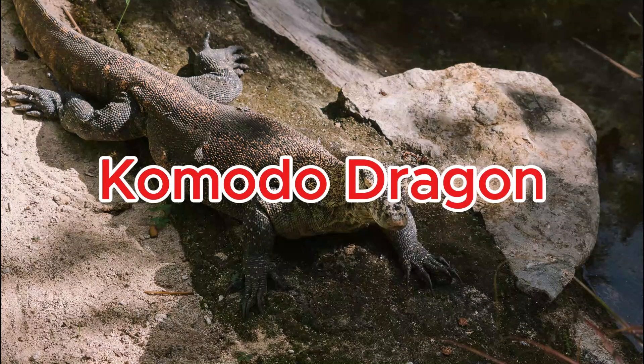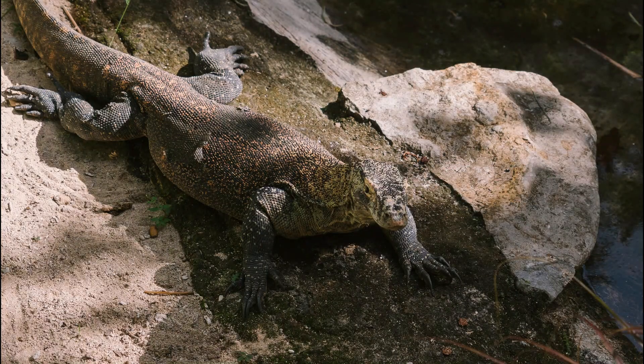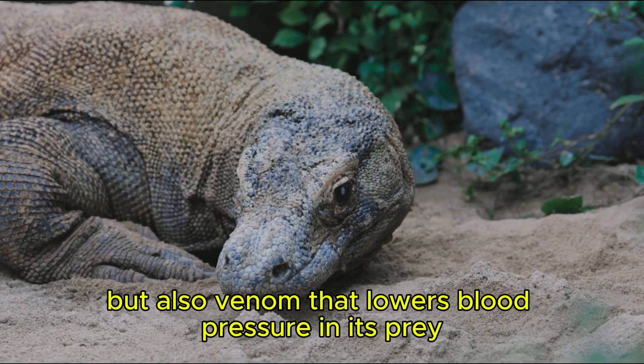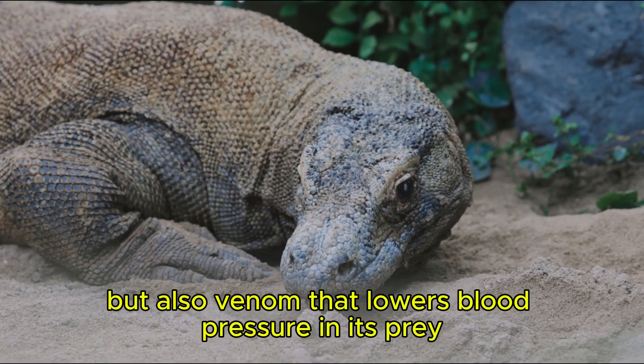Komodo dragon. The Komodo dragon's bite is deadly not just because of bacteria, but also venom that lowers blood pressure in its prey.